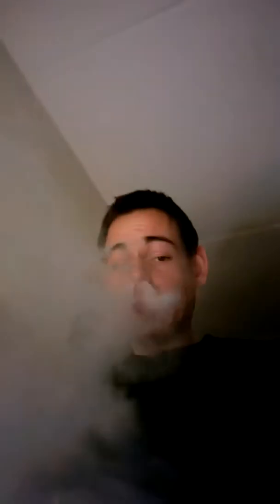It doesn't say Cloudy Creations on the bottle, but when you Google it, it does. I think Juice DB has it listed as a company called Cloudy Creations. Overall, clean tasting, great juice, works really well — solid, wicked good vapor production.